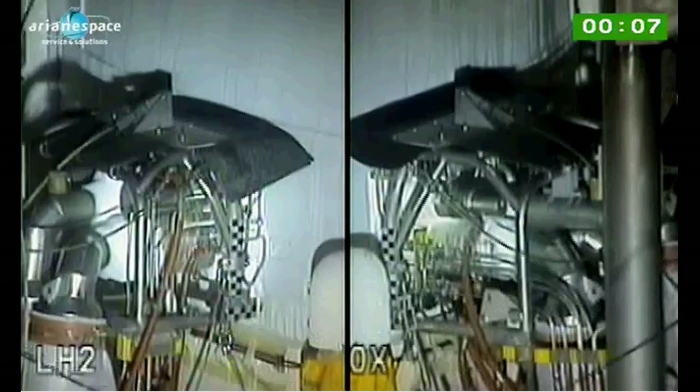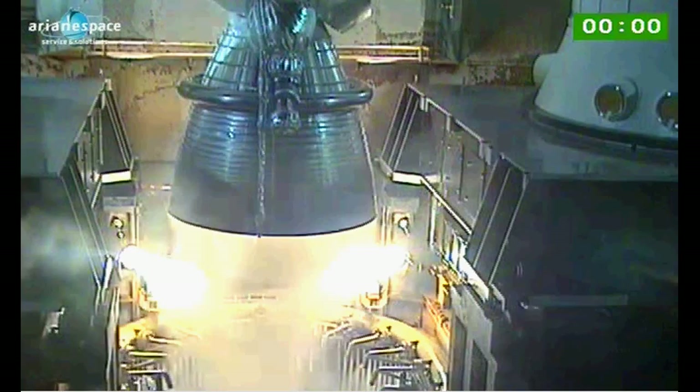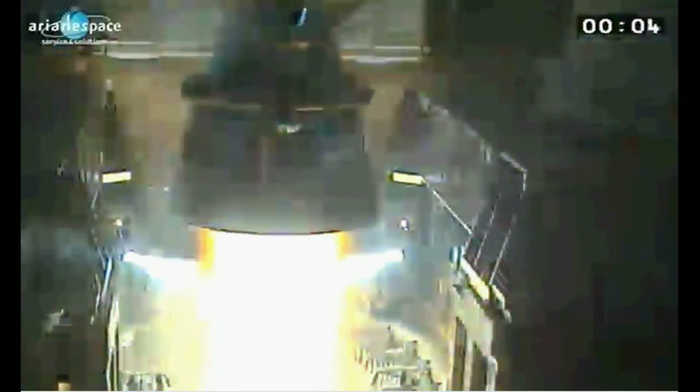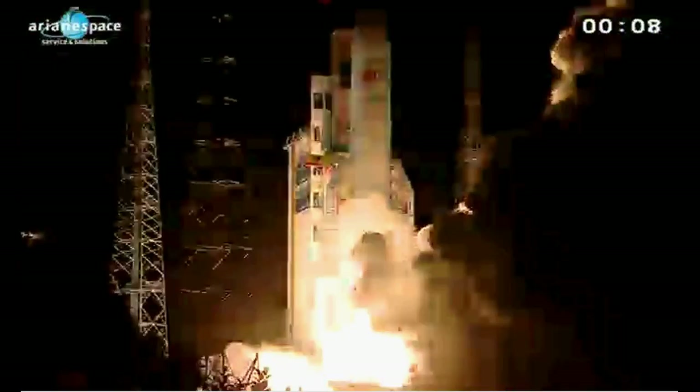8, 7, 6, 5, 4, 3, 2, 1, top. Allumage du Vulcan. Allumage EAP, décollage.